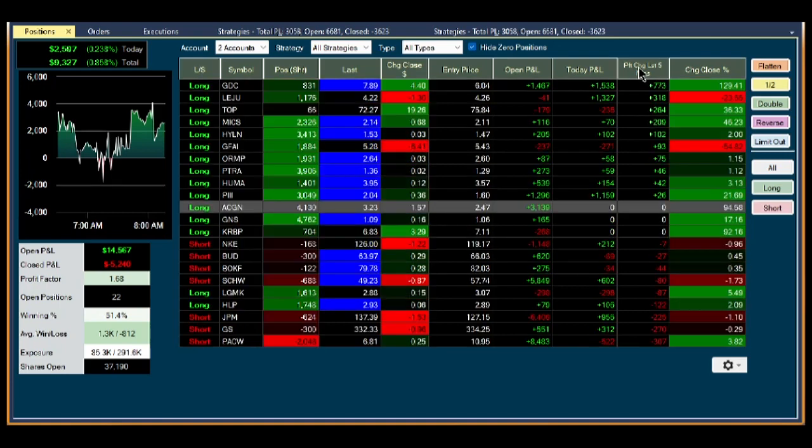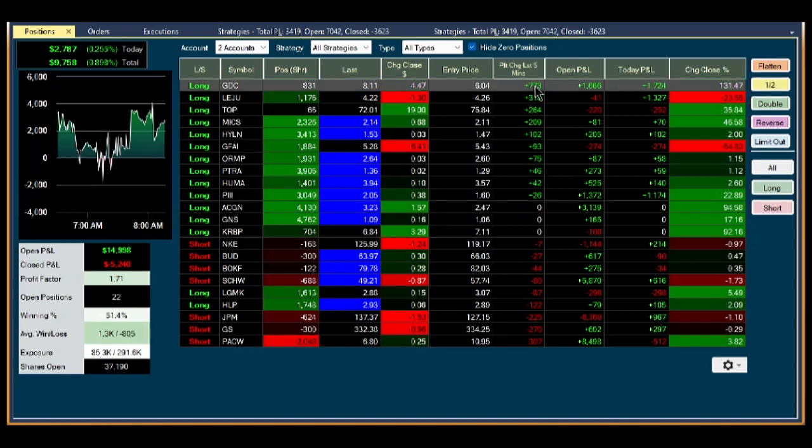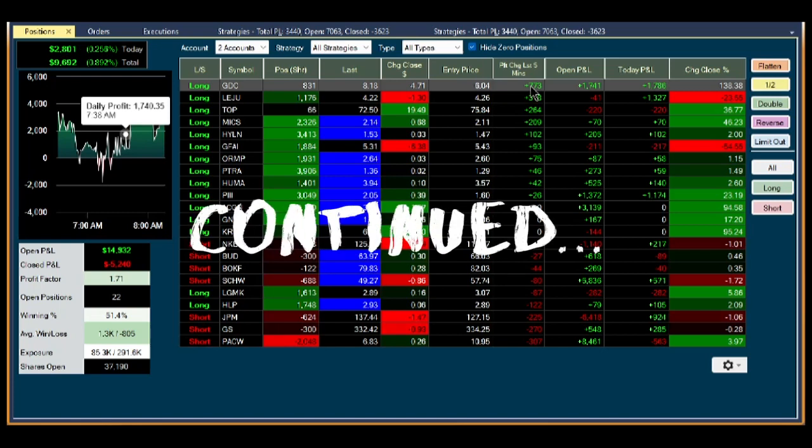I can sort — for example, here's an interesting sort — I can sort by profit change last five minutes, so I can see everything that's really pulling for me or against me. GDC is just continuing on highs. I can see that very clearly because I can watch. It's like you're watching a five-minute chart of all your profit and losses together. Just an incredible piece of tech. So simple.